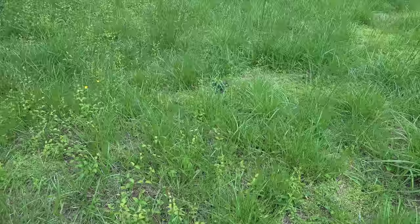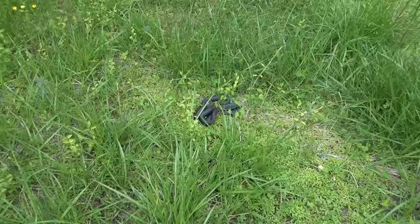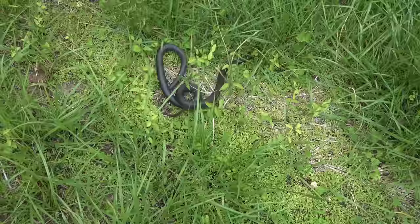I just spotted the next snake of the day — it's another black racer. Strangely, just hanging out in the open like this. I'm not really sure what it's doing. Obviously basking, but gone.